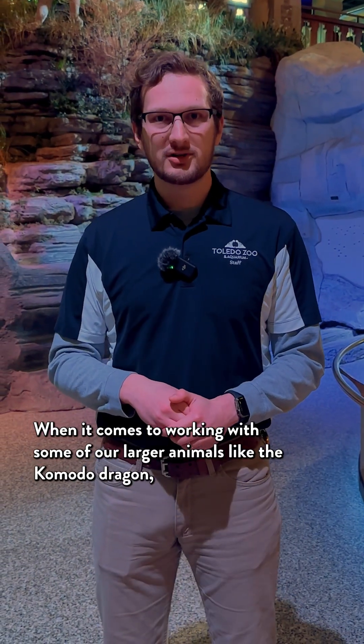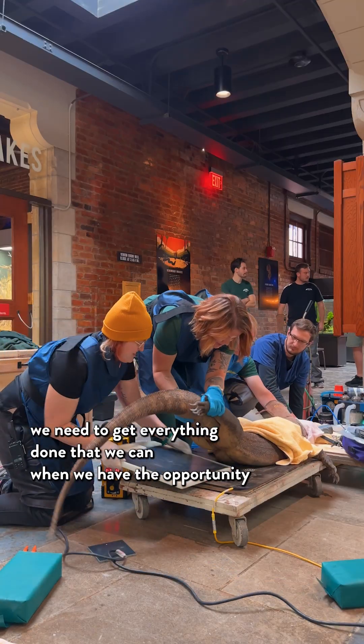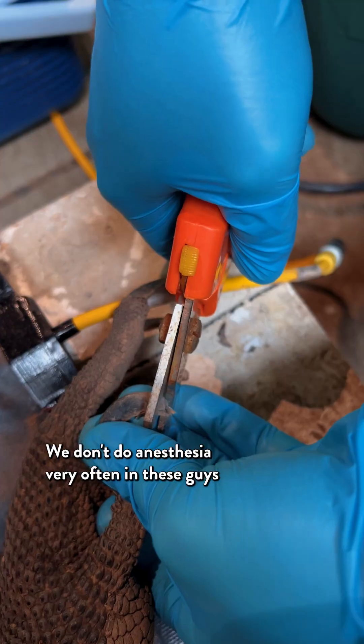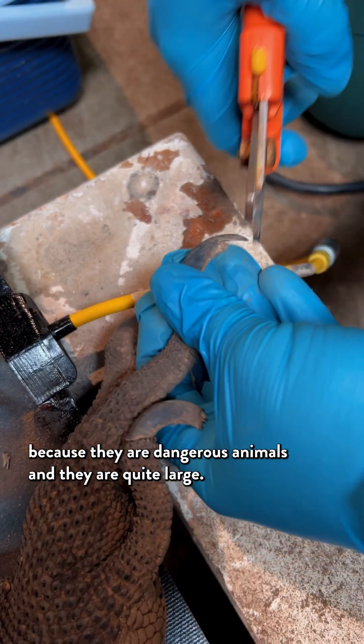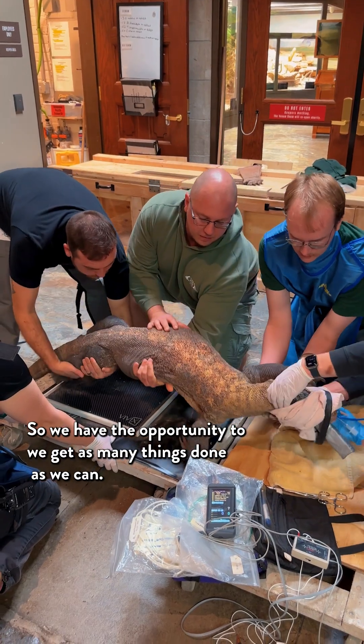When it comes to working with some of our larger animals like the Komodo Dragon, we need to get everything done that we can when we have the opportunity to place them under anesthesia. We don't do anesthesia very often in these guys because they are dangerous animals and they are quite large. So when we have the opportunity, we get as many things done as we can.